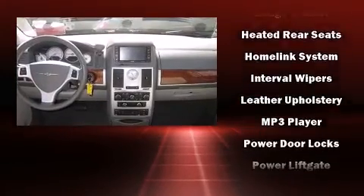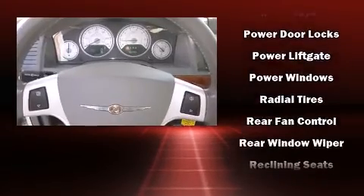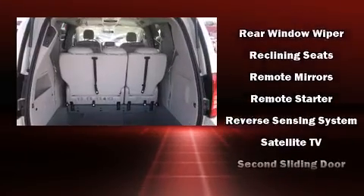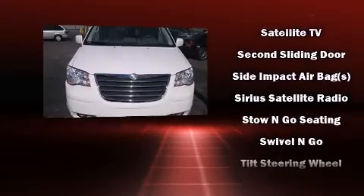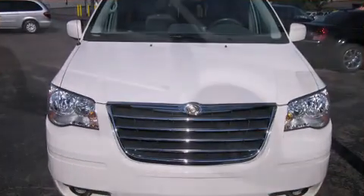Chrysler ensures the safety and security of its passengers with equipment such as head curtain airbags, traction control, and four-wheel disc brakes with ABS. Electronic stability control ensures solid grip atop the road surface, no matter how challenging the driving conditions.